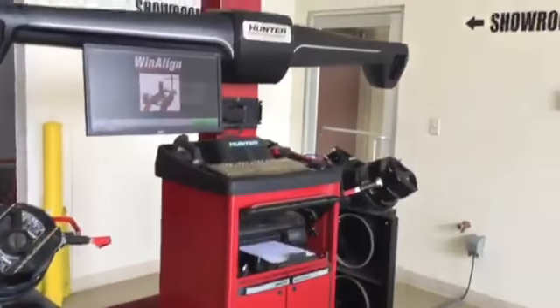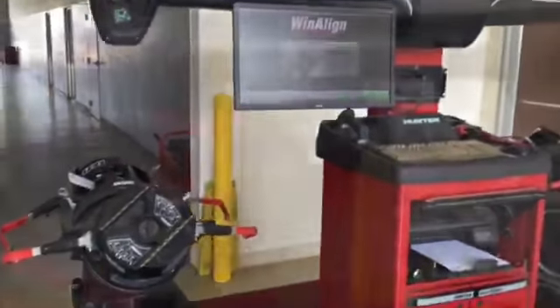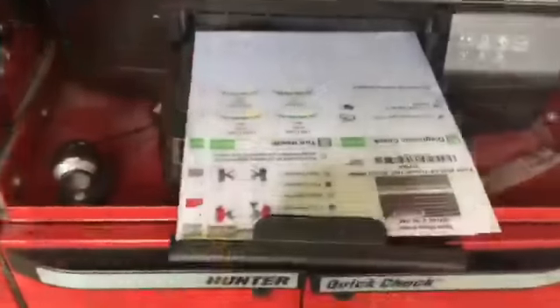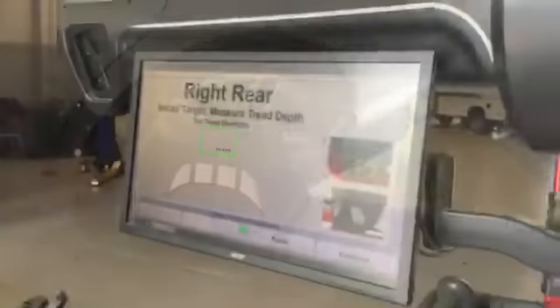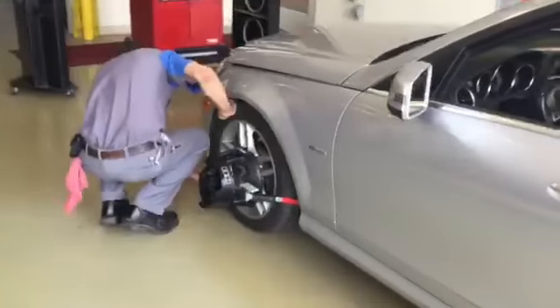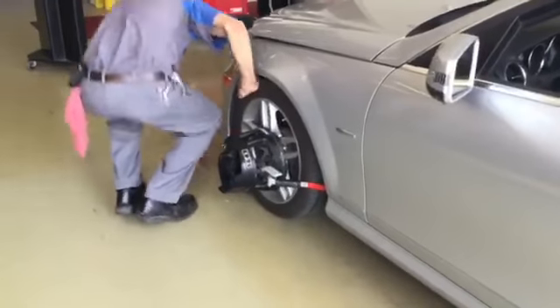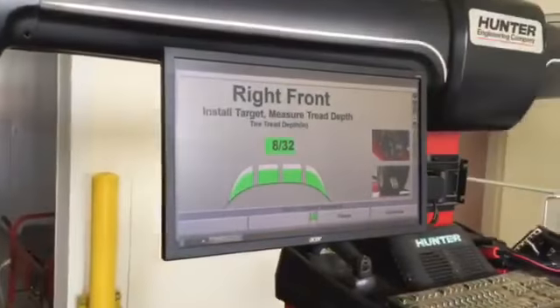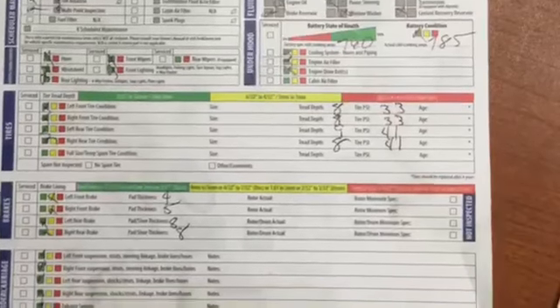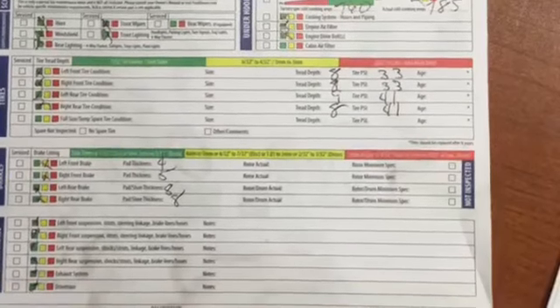For example, here is our state-of-the-art quick check machine that is used on every vehicle that comes through our service department. This machine will give you an overall snapshot of your vehicle's health, and it's offered absolutely free to every customer who comes through. At the end of your visit, you will receive a full vehicle health report free of charge. If the information is overwhelming to you, one of our service professionals will be more than happy to help walk you through it.